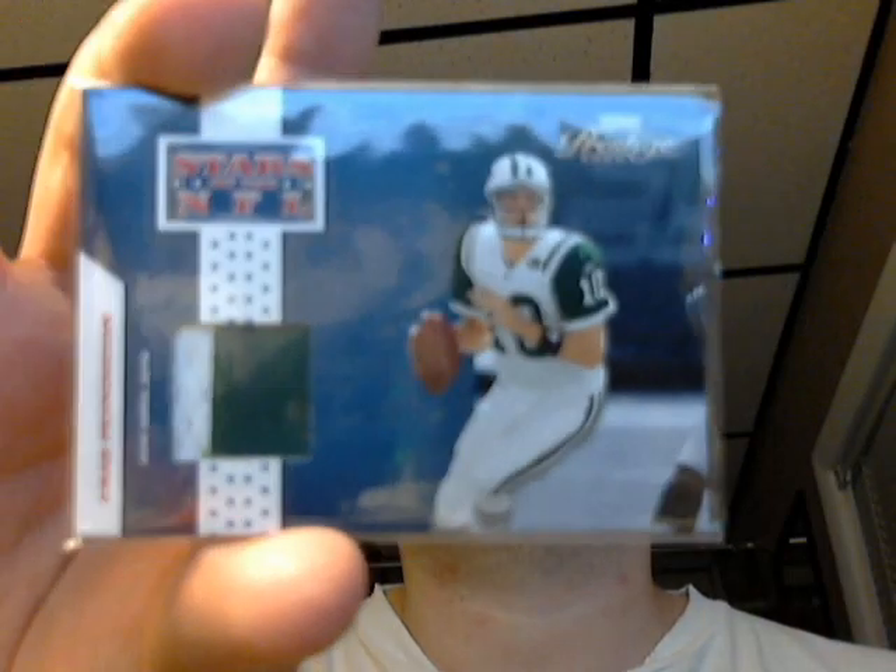Here's a really short-numbered, 20 out of 25, dual color green and white, Chad Pennington patch. That's out of 2005 Prestige.